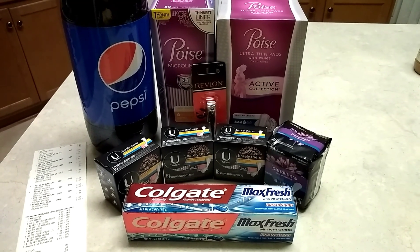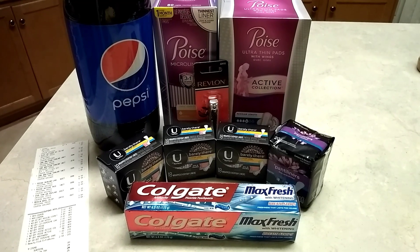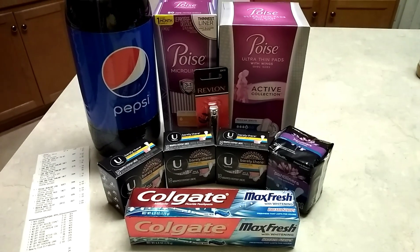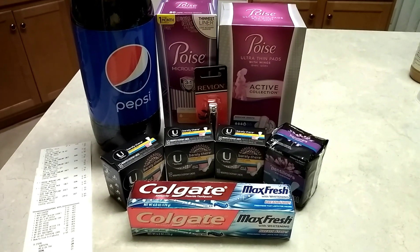Hi guys, this is SmallCubeHunter. This is my CVS haul for the week of August 25th, 2019 through August 31st, 2019. This was a completely free haul.